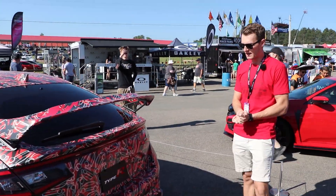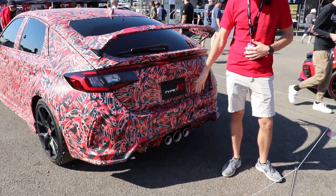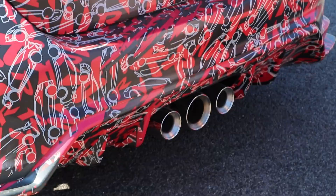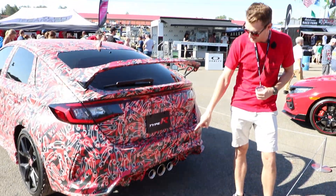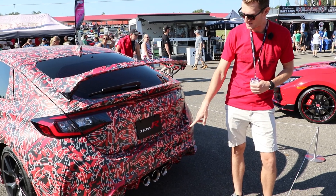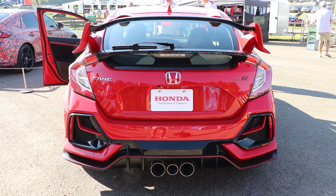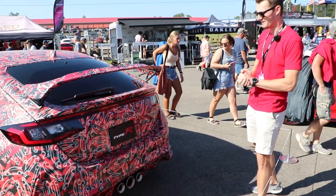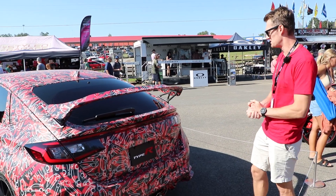Coming to the back of the car, it's very similar to the last generation — we have the three-exit exhaust which is sort of iconic to the Type R at this point. Interestingly, in the last generation car the two outside exhaust tips had the bigger diameter and the inside one was smaller, and they've gone opposite here. I don't think there's anything to read into there beyond cosmetics, but it's an interesting thing of note.